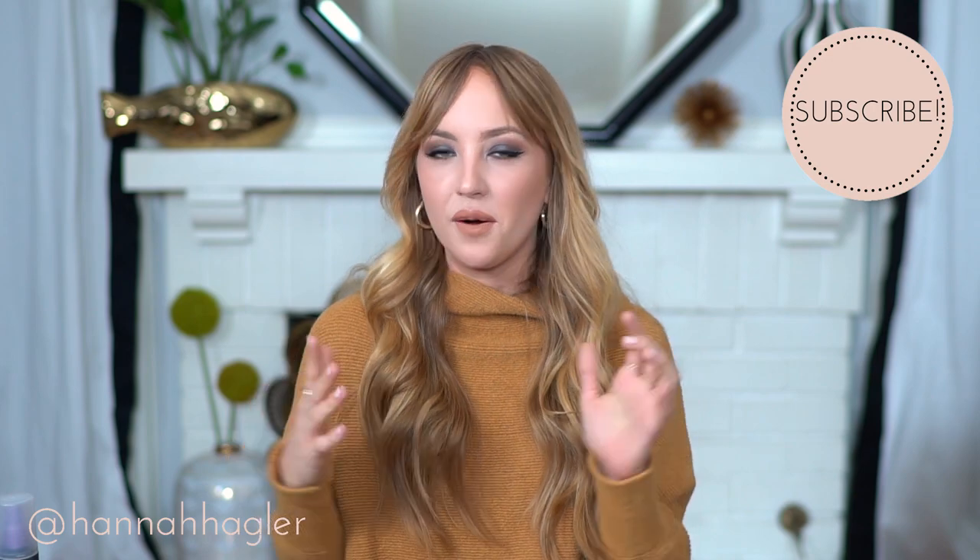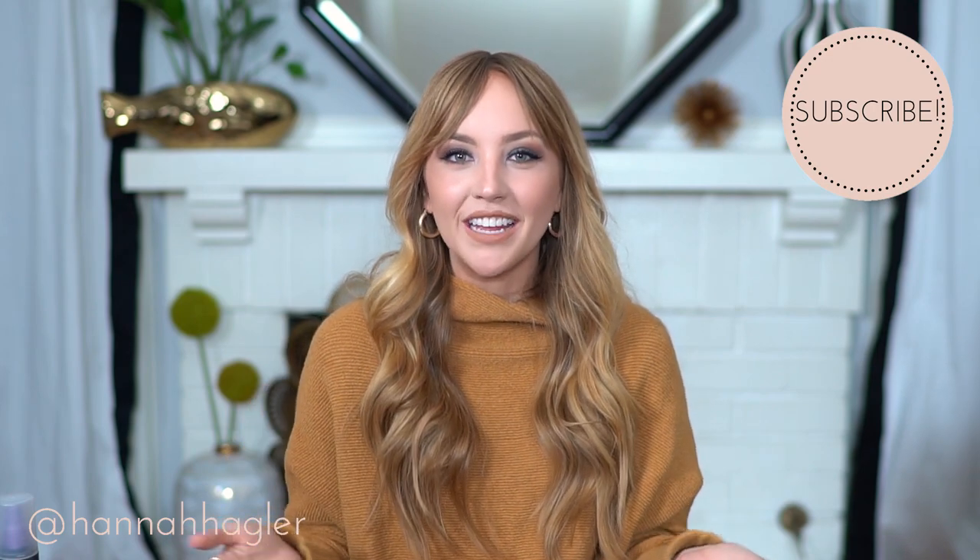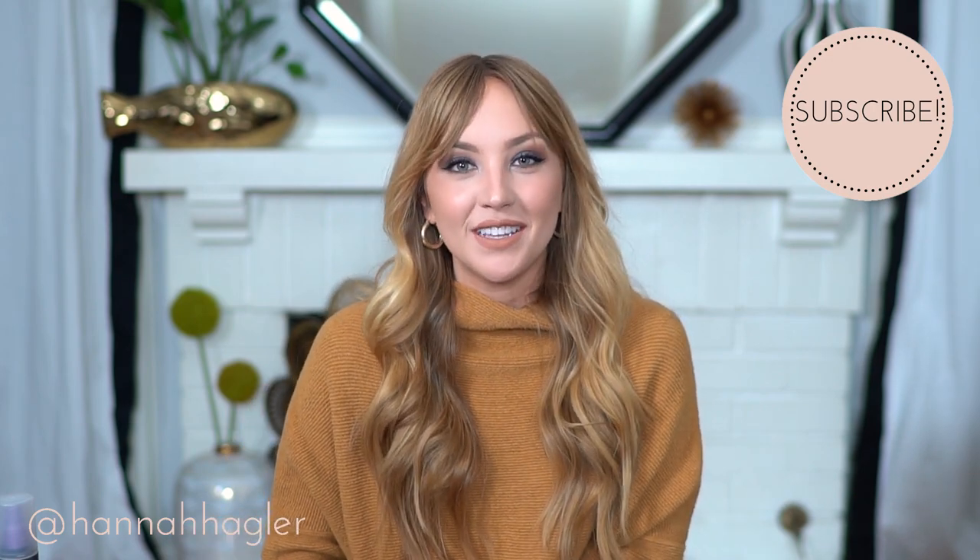That is it for my 2017 favorites! I really hope you enjoyed this video and found it helpful. If you have any of the same favorites as me, let me know in the comments down below — I'd love to know if we have any in common. I'll see you guys in my next video, bye!